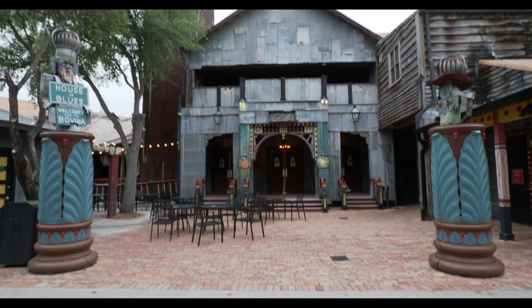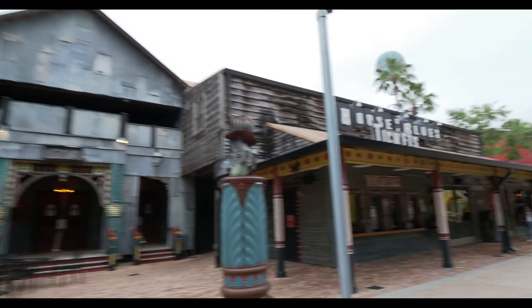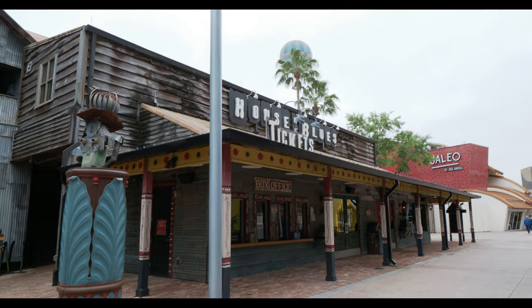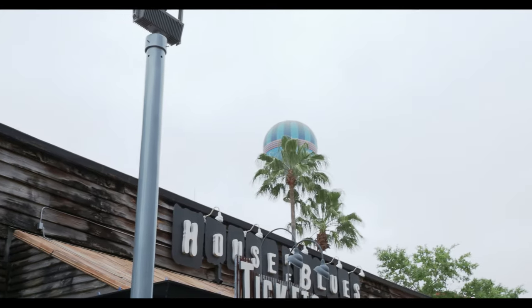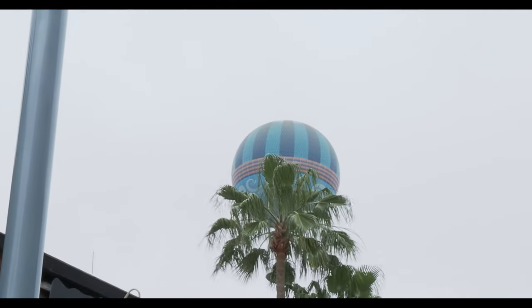They're not quite ready for us yet, but down a little bit from the restaurant here's the club where they have the venue, and right next to it is the gift shop where you can get some cool gifts. And the balloon — the balloon's up in the air! I thought it might be too windy. It is a little bit windy and chilly today, but it's up.